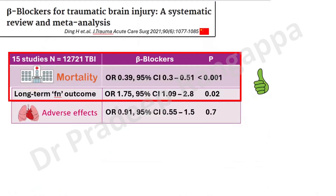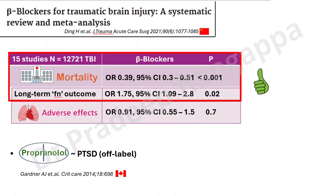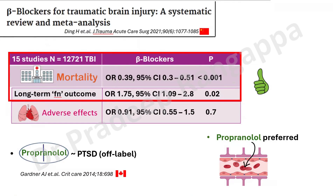A more recent 2021 study from a Chinese group on beta blockers for traumatic brain injury took 15 studies and 12,721 patients. It showed that hospital mortality was significantly less, long-term functional outcomes were significantly better in the beta blocker group, and there was no difference in adverse effects. Propranolol is preferred among all beta blockers because it crosses the blood-brain barrier. It has also been used as a therapeutic modality in post-traumatic stress disorder in Canadian studies.